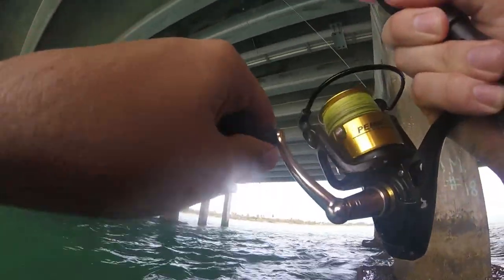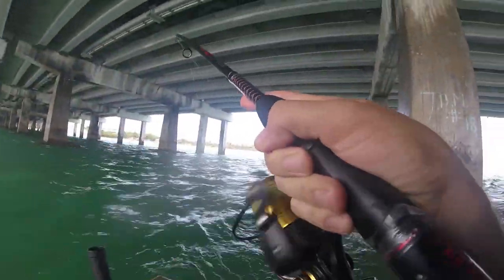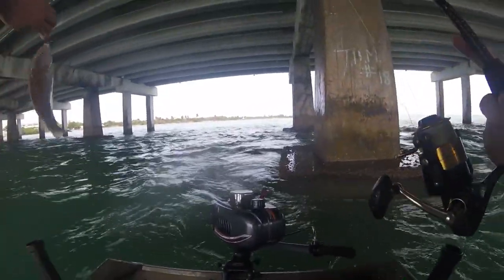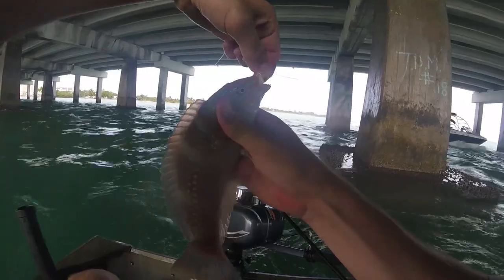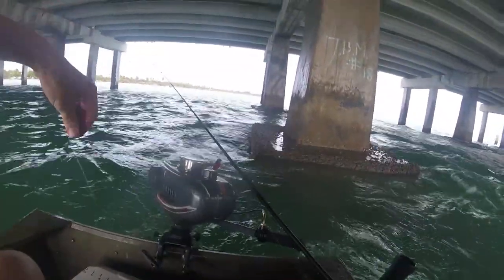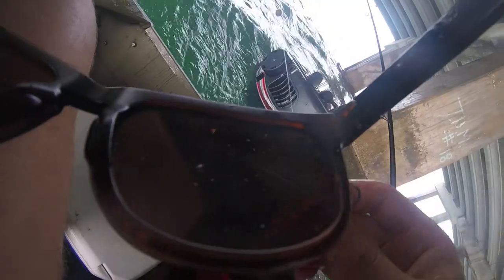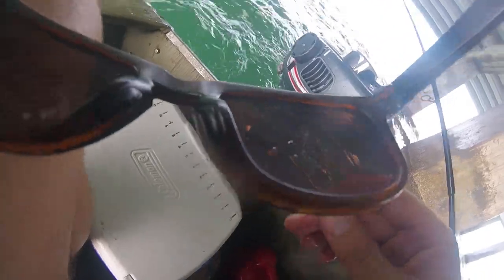There we go. Feels like a snapper. What the f***? What is that? It's a wrasse. Little wrasse for all you life listers. It's either a pudding wife or a slippery dick. I don't know who names wrasse.